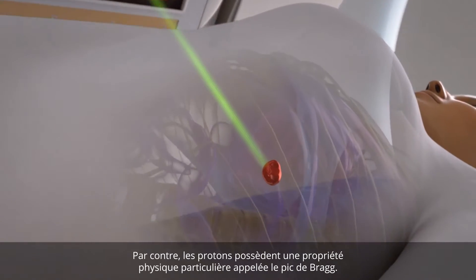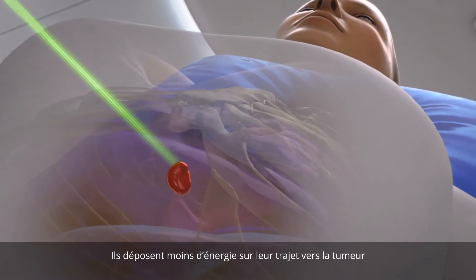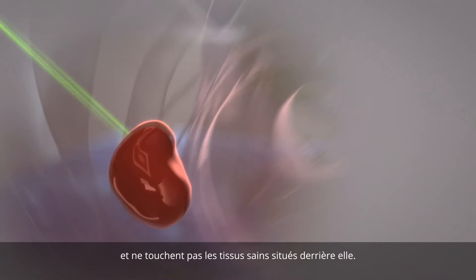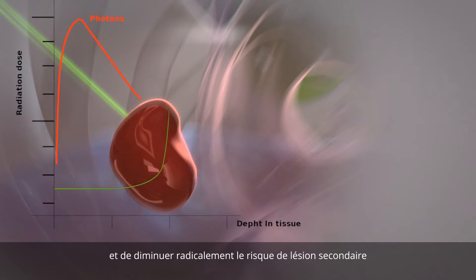Protons, however, have a particular physical property called the Bragg peak. They are able to deposit less energy on their way to the tumor and do not affect tissues beyond it. This property allows the radiation dose to be confined to the tumor and radically decreases the risk of injury to surrounding healthy tissues.